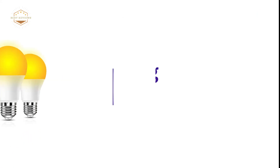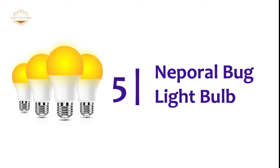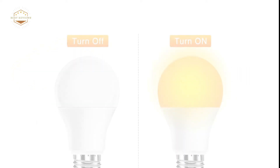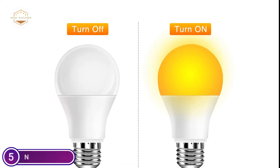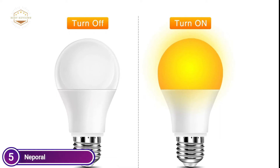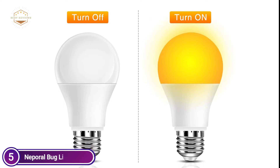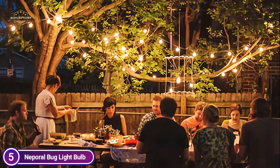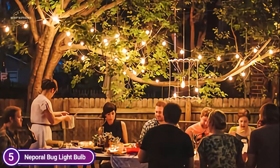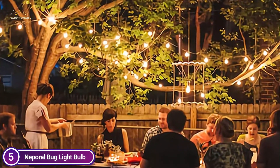Let's get started. Starting our list at number 5, the Nepril Bug Light Bulb. The bug-free yellow bulbs emit light that has a special wavelength of 570nm to 590nm. This can create visual barriers to insects. If you're looking to be bug-free all summer long, pick Nepril Yellow LED Bulbs that are insect-free.